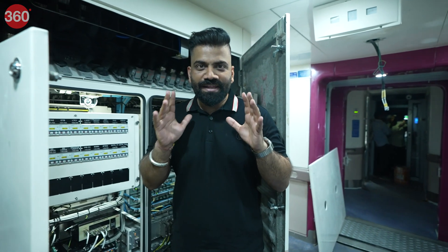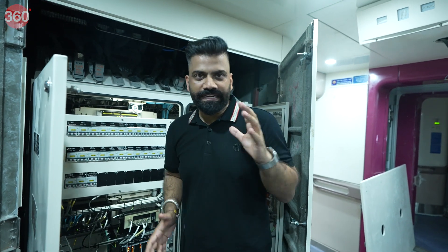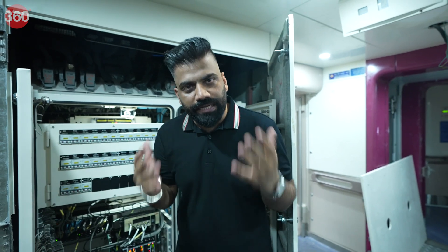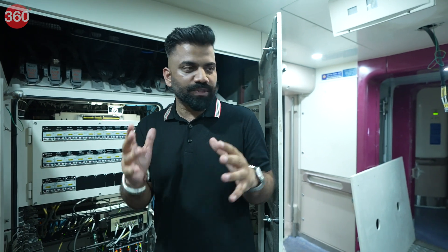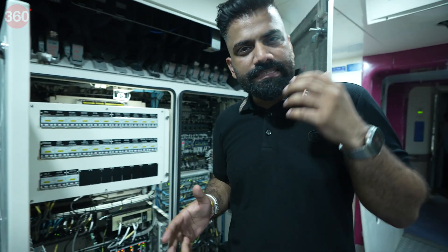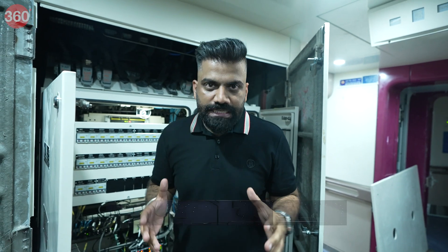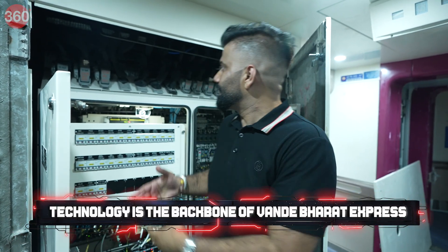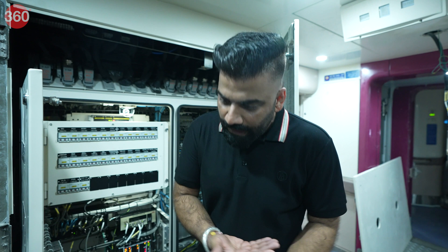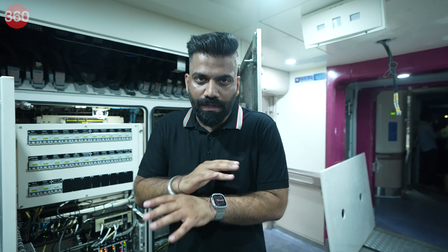Just look at the amount of technology running through this train. We'll never see most of it because we just enjoy the comfortable ride in our seats. But if you look at how many components and how much technology is the backbone of this Vande Bharat — behind the scenes, behind the walls, under the floor, under the roof — it's packed all around for an amazing experience.